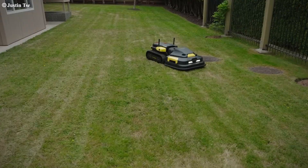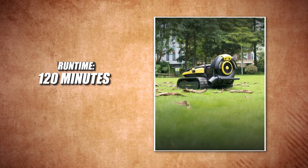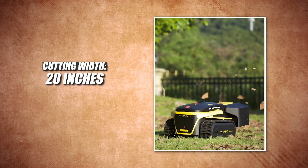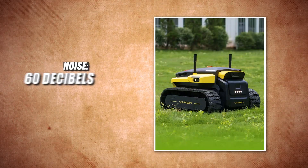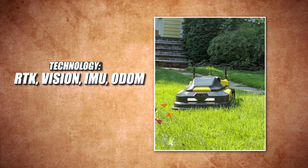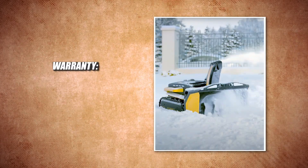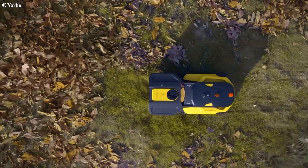Let's take a look at the specs. Coverage: six acres. Runtime: 120 minutes. Charge time: 180 minutes. Cutting width: 20 inches. Slope: 35 degrees. Noise: 60 decibels. Weight: 90 pounds. Technology: RTK Vision IMU-ODOM. Warranty: two years. Price: $4,999, plus additional for the attachment modules.